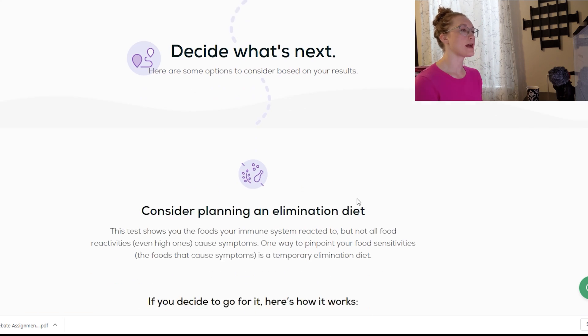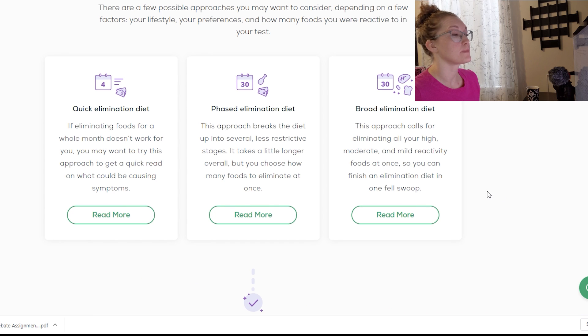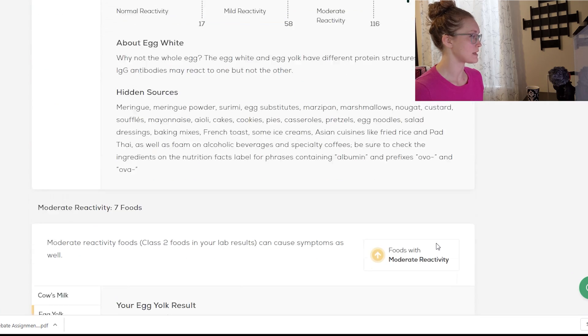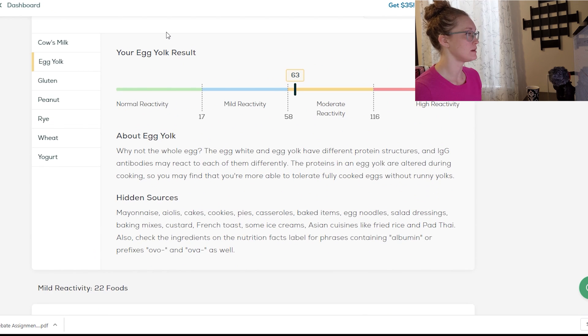Let's see what EverlyWell thinks I should do next. They suggest planning an elimination diet. I don't think I'm going to do that, because I don't notice any sensitivity to any of the foods categorized as high, moderate, or mild. That would mean eliminating 1 plus 7 plus 22 — so 30 foods total. That would be a huge overhaul. I'm getting high and moderate reactivity to a bunch of foods I eat all the time and tolerate really well, so I'm still skeptical.